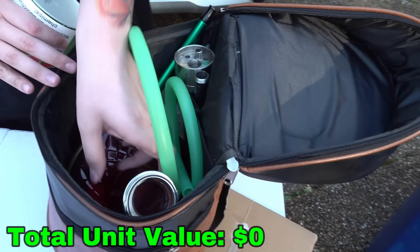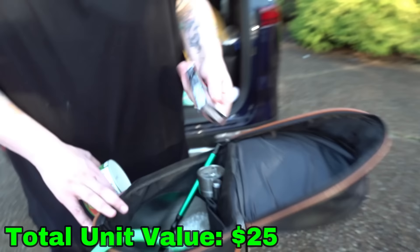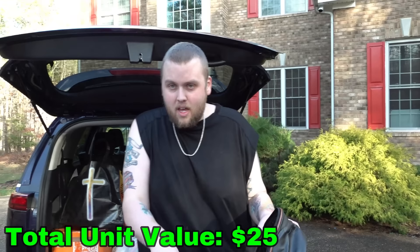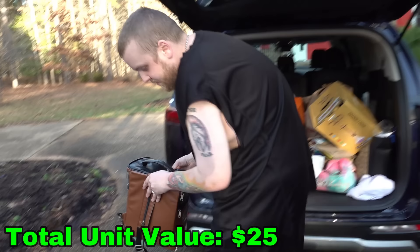It smells good. And these things here — what are these? These are empty actually. These ones are flavor — cocktail flavor. You flavor hookahs? I know nothing about hookahs or smoking in general. These things can be anywhere from like $15 to $500 or $600 depending on the brand. So that's something we'll set aside for sure.